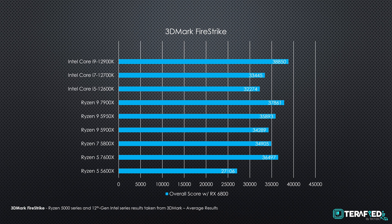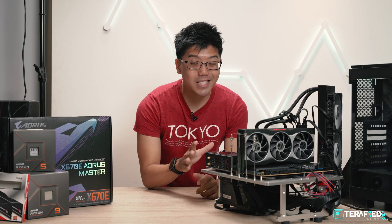Next we ran 3DMark Firestrike. The Ryzen 9 7900X scored just shy of 38,000 while the Ryzen 5 7600X scored about 36,500. Do note that our scores aren't necessarily the best achievable since we aren't using the best GPU available, but this still gives a good sense of where the Ryzen 9 7900X and Ryzen 5 7600X are positioned and a glimpse of their strengths and weaknesses.